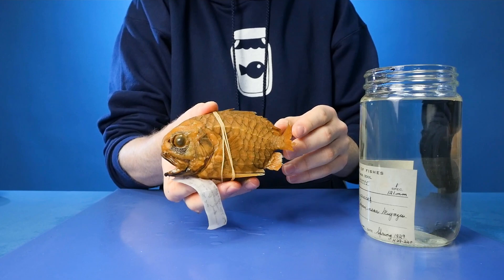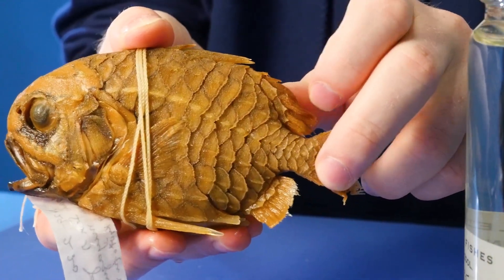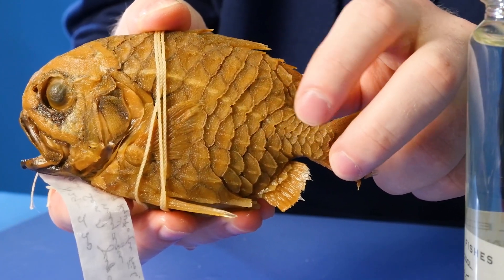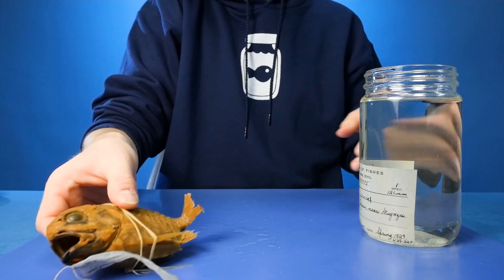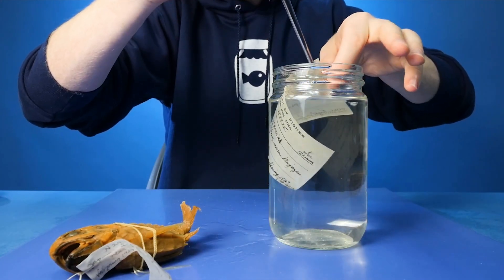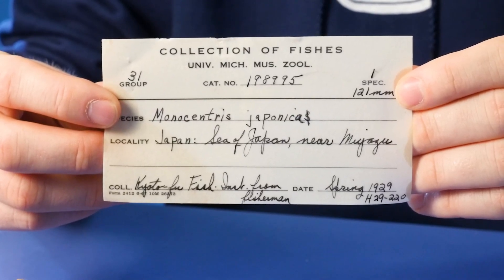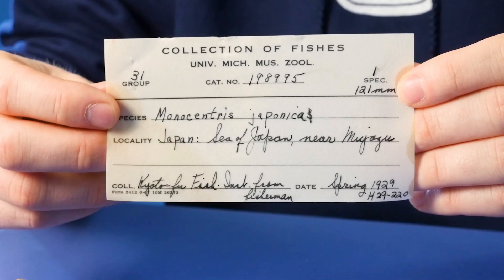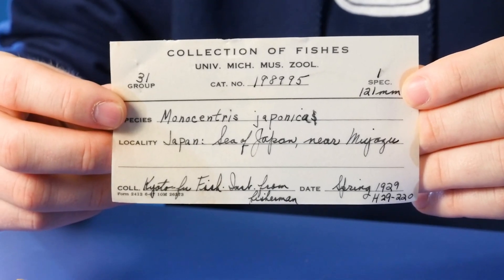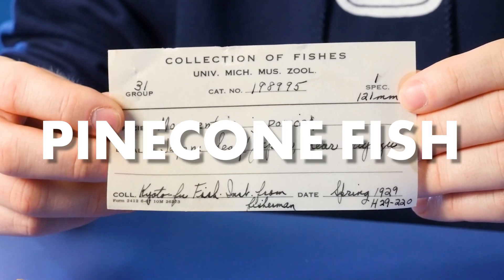That looks absolutely outrageous - check out these scales right here! I've never seen anything quite like this. They're huge, very stiff, very strange. Let's put this specimen down, pull out the tag, and try to figure out exactly what we're working with. The tag says: Collection of Fishes, University of Michigan Museum of Zoology, catalog number 198995 - Monocentris japonica. That is the Latin name for pine cone fish.